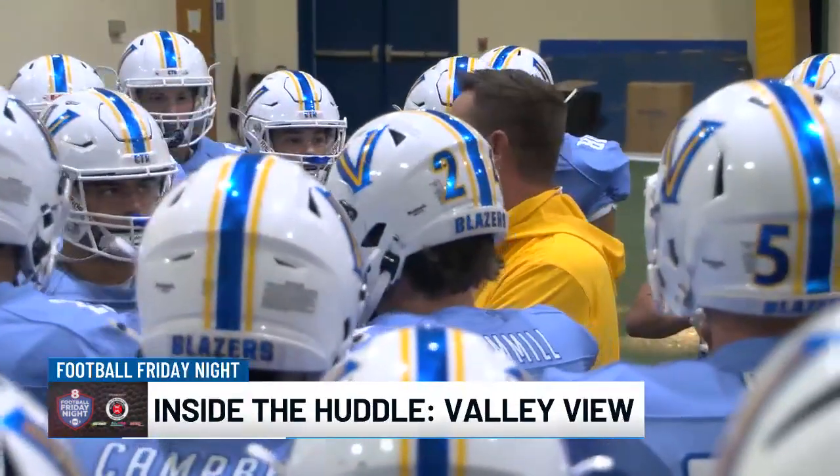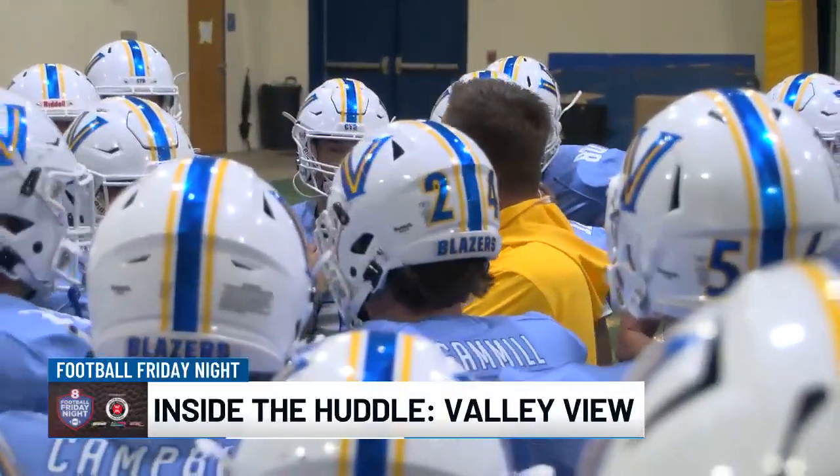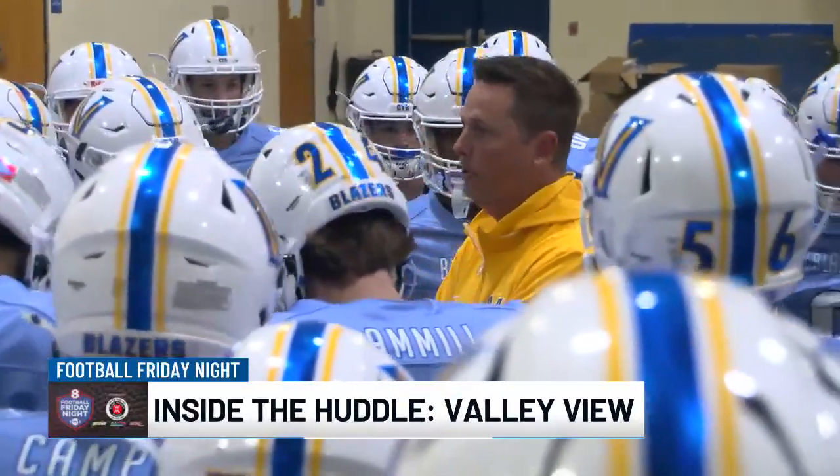We gotta be physical. We gotta be fast. We gotta run to the football. When you get tired, come out — we'll put you back in when you're ready. All right? We need everybody. All 83 of you. We need you to knock it.